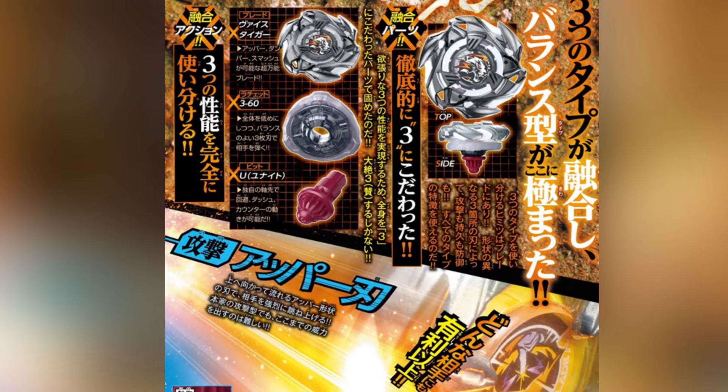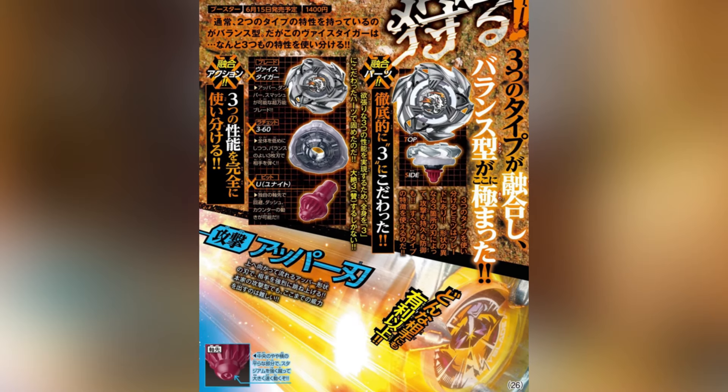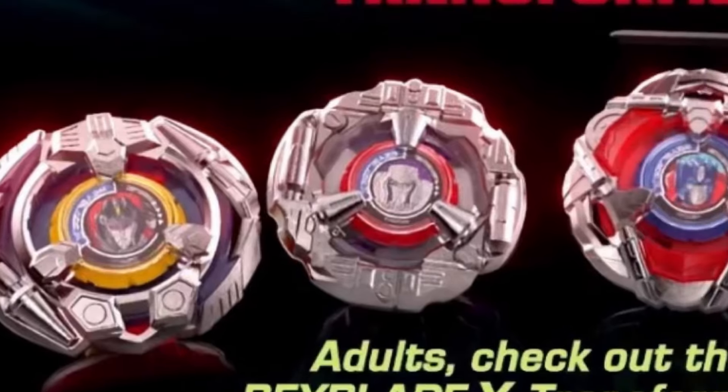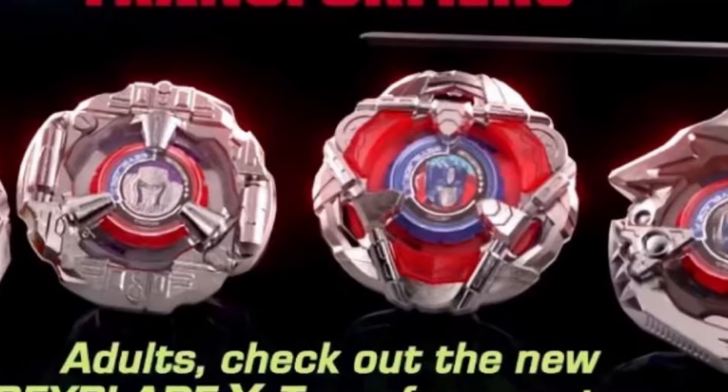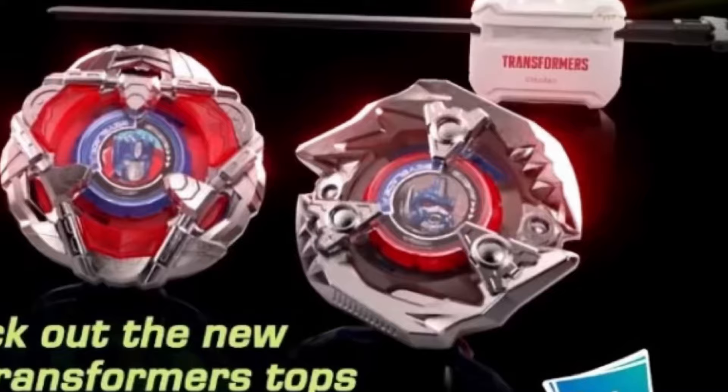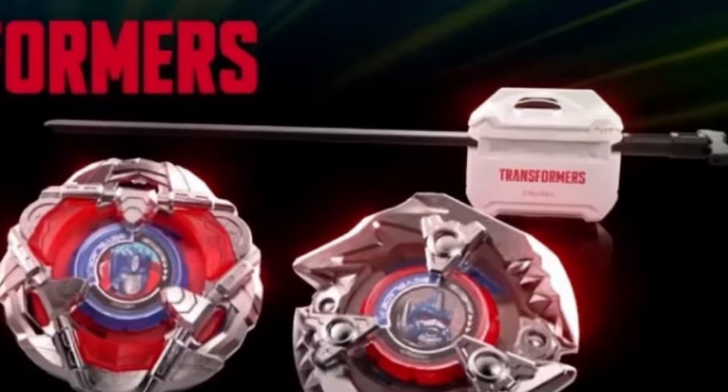Now moving on to the Hasbro news, which is pretty crazy — it is the Transformers collab. So at least we finally get our questions answered about whether the collab Beyblades are going to give us all new shapes. It looks like no, we're not going to be getting new shapes — just new designs. We can see Starscream as Arrow Wizard, Megatron as Scythe Incendio, Optimus Prime as Helm Knight, and Optimus Primal as Keel Shark, as well as a custom launcher that comes with the boxes.